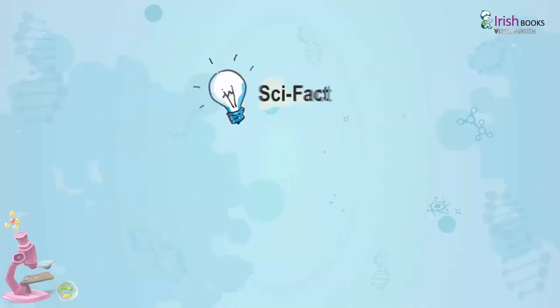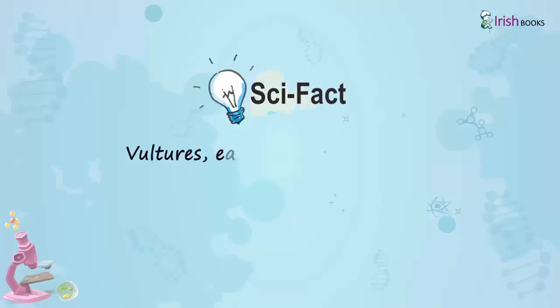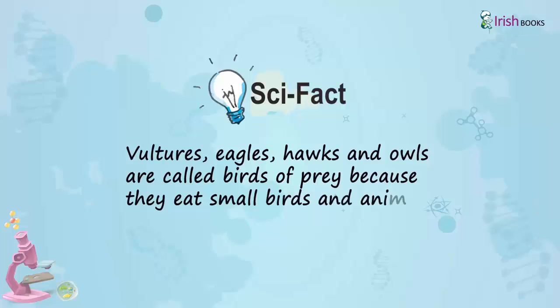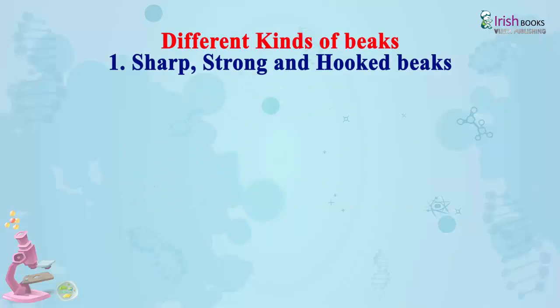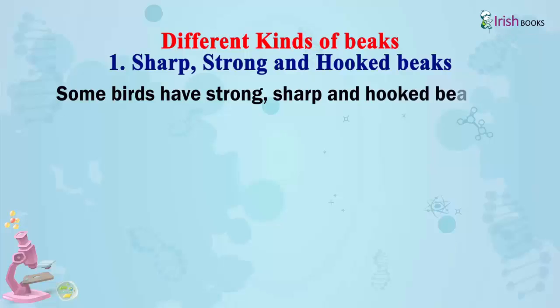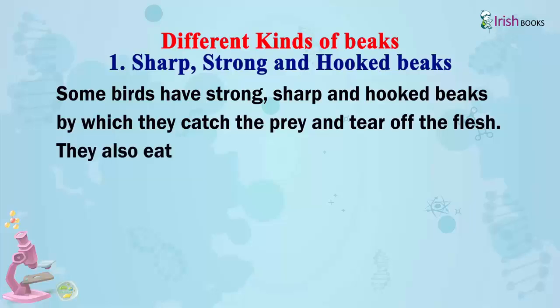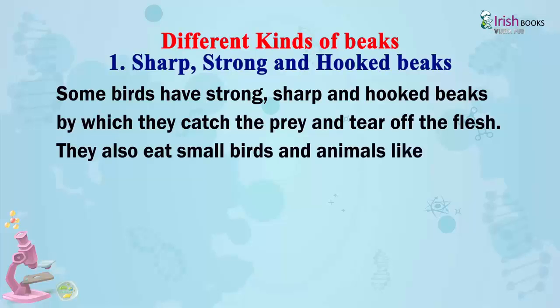Scientific Fact: Vultures, eagles, hawks and owls are called birds of prey because they eat small birds and animals. They eat small birds and animals like snakes, rodents and ducks.